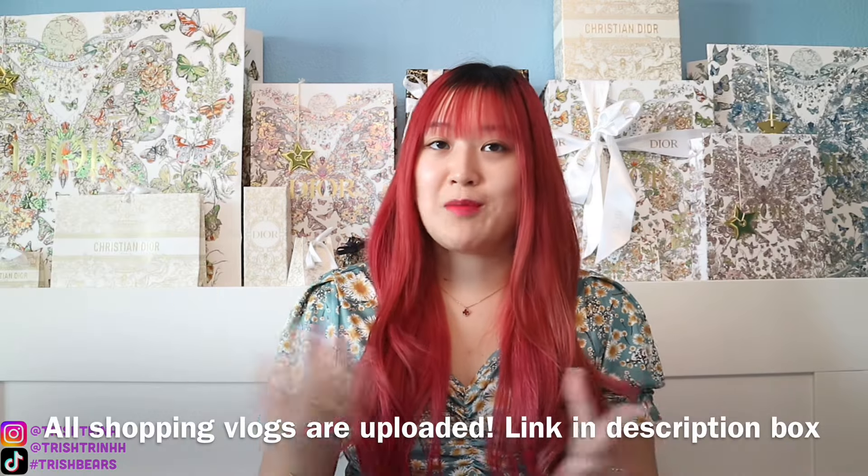I recently went Dior shopping with my best friend Madame MM Style Icon. She also has a shopping vlog as well, so I will link her video down below. We went to a lot of different luxury stores — Dior, VCA, Bulgari, and also Chanel. Stay tuned for all of our shopping vlogs and unboxings, and make sure to watch her videos and subscribe as well.